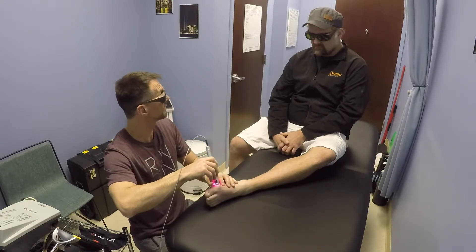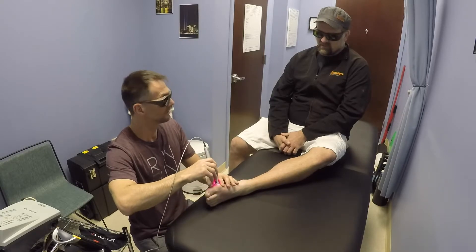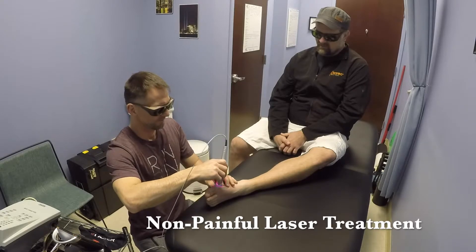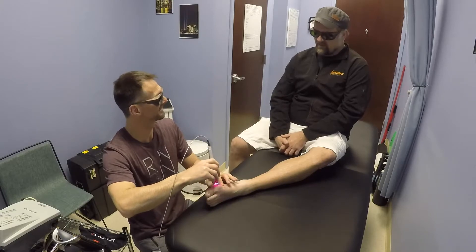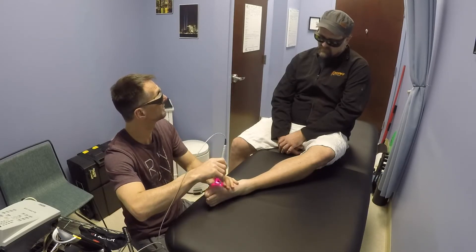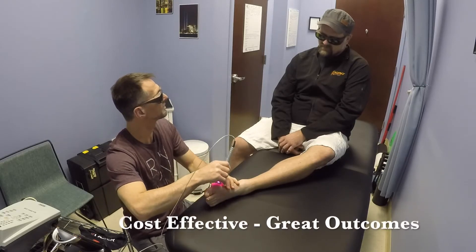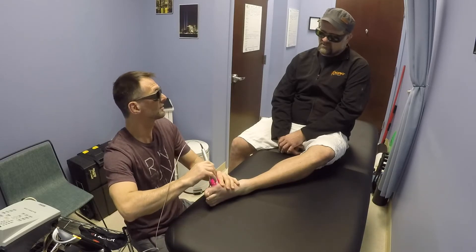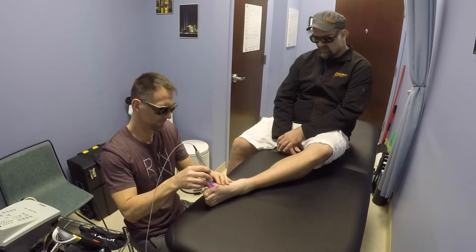Those cortisone injections are horrible — honestly one of the most painful things I've ever had to do, way more painful than what I just did. You charge $40 for a laser session, so even if you do three sessions it's $100. That's pretty much one visit to the doctor, which is about what the injection and doctor's visit cost.